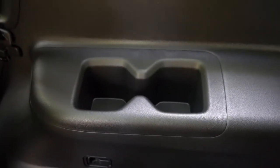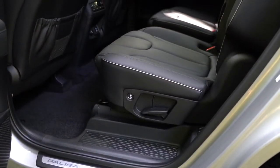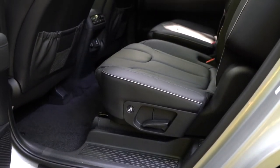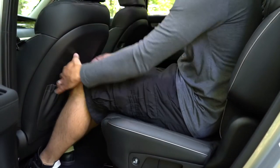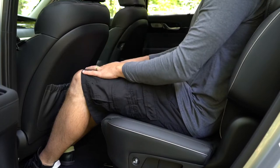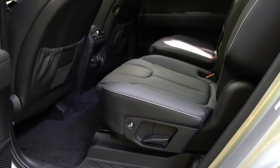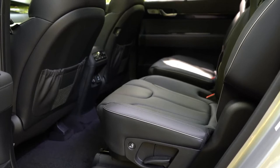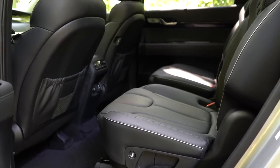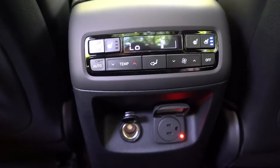The second row comes in at 42.4 inches of rear legroom — plenty of space at six feet tall. Second-row captain's chairs come standard with the SEL trim level and up; the SE gets the bench seating setup. Second-row automatic climate control comes with the SEL and up, meaning rear passengers can set their own temperatures back there.